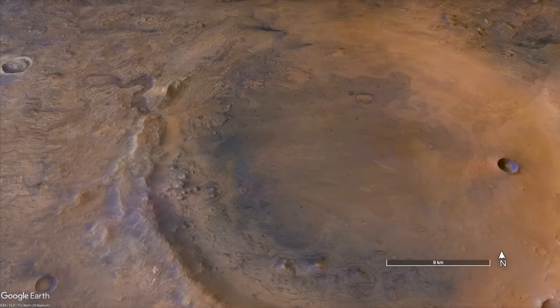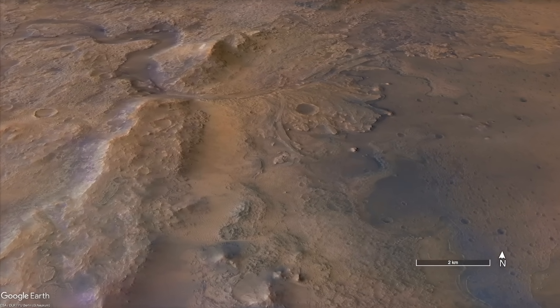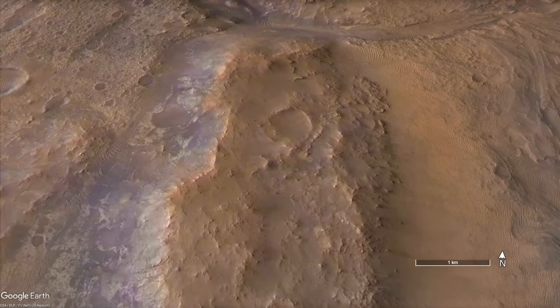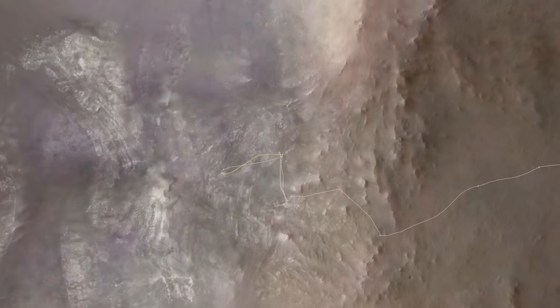Two weeks ago, I reported that Perseverance drove back uphill on the rim of Jezero Crater to a spot that it had visited previously, apparently after the team decided it was a good place to collect a sample.